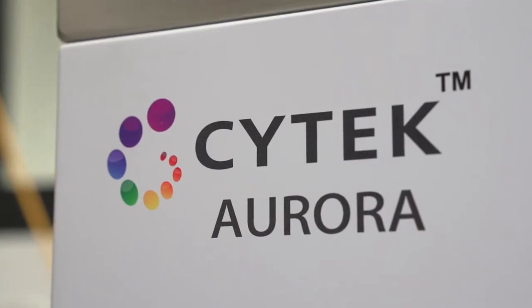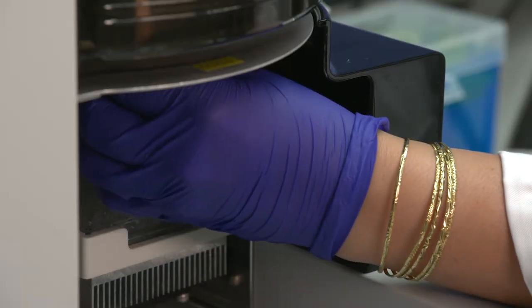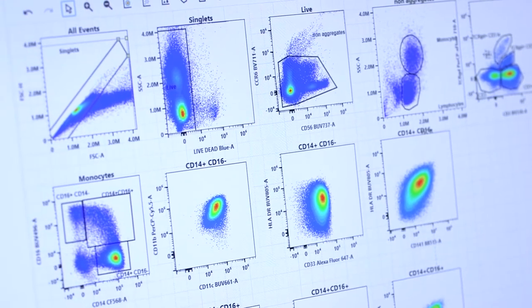The Aurora gets me excited mainly because of the flexibility of fluorescence profiling. We can do so much with fluorophores that we may have forgotten in the past, or perhaps adding to panels that are already being designed, and it gives us flexibility as well as just overall ease of use.